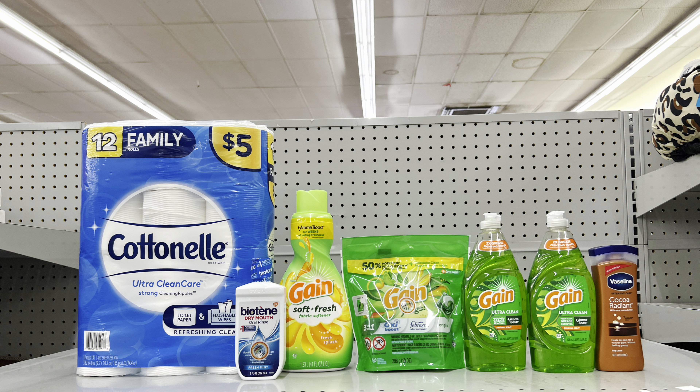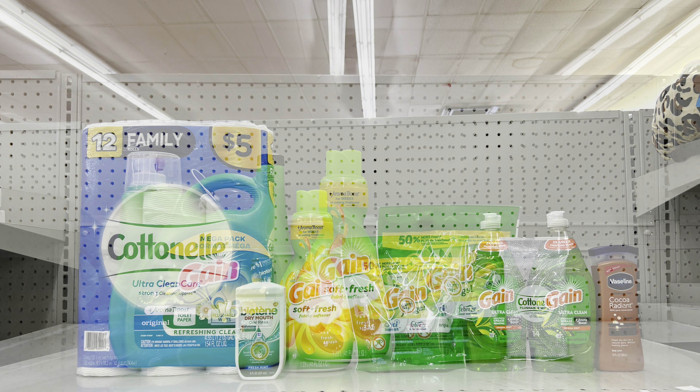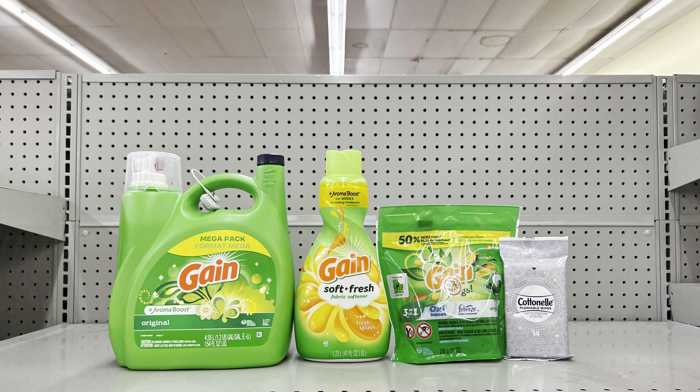Another variation: take away the Lysol toilet bowl cleaners and instead add Biotène at $4 with the $2.50 digital coupon. This scenario totals $25.75, and after all digital coupons come off, this is just $11.25 before tax.